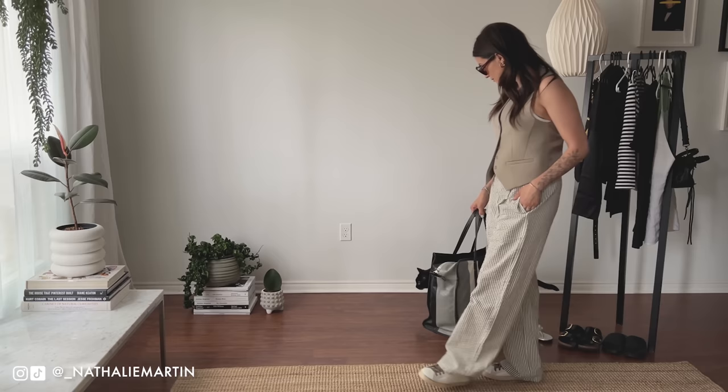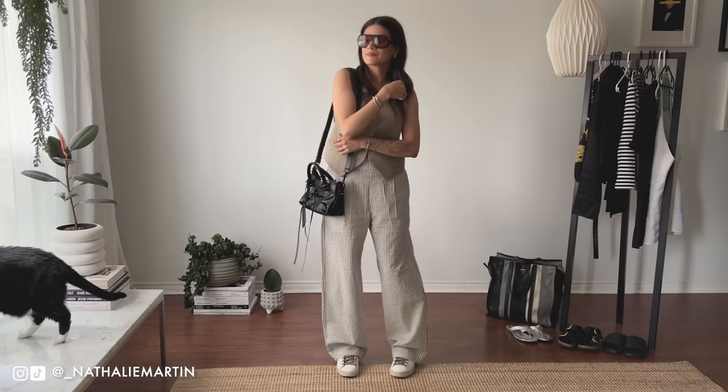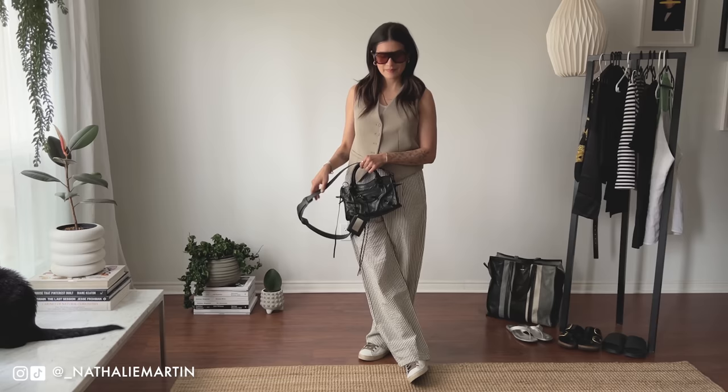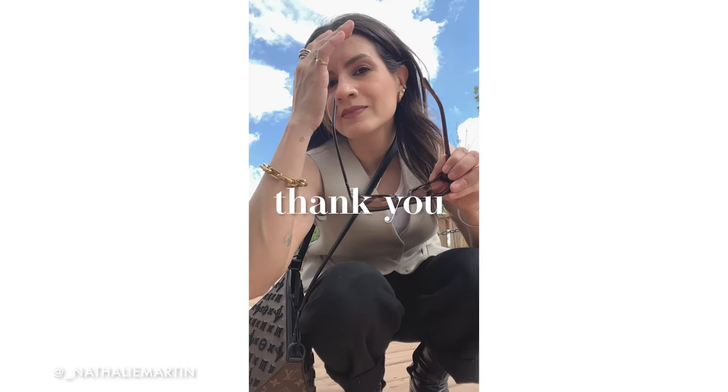For the last look, I have my Frankie Shop vest again with those Uniqlo trousers. I wasn't sure if it would work at first, but the white tank underneath pulls it back to the white stripes in the trouser, and the white sneakers have a taupe-bronzy shoelace that ties back to the vest. If you're ever wondering how to make two styles look more cohesive, look at your color story — try to minimize your colors to about two or three. Your looks will appear a lot more intentional and effortless.